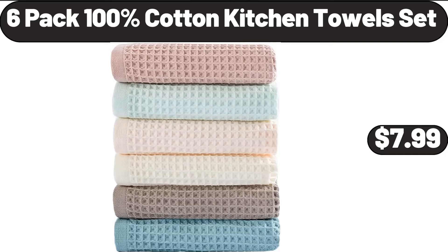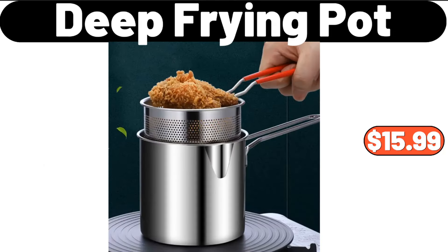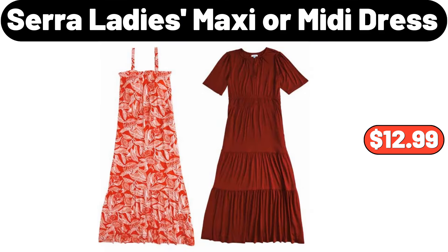Six-pack 100% cotton kitchen towels set, $7.99. Four-piece wooden lid glass lunchbox, $12.99. Deep frying pot, $15.99.